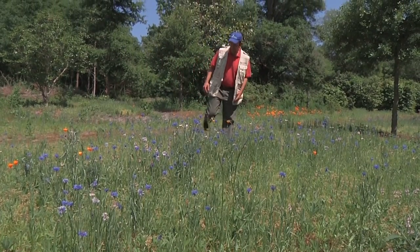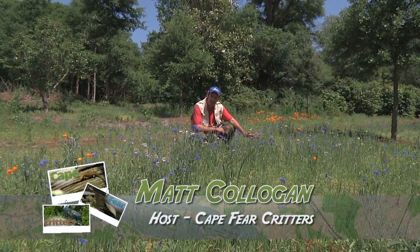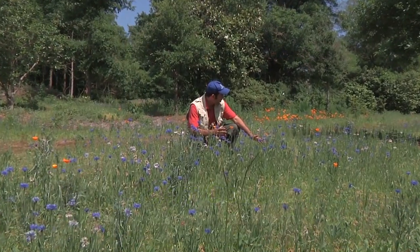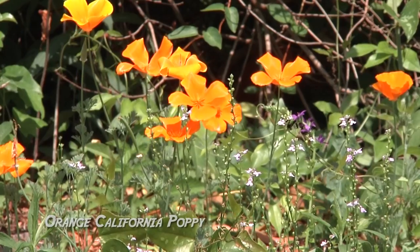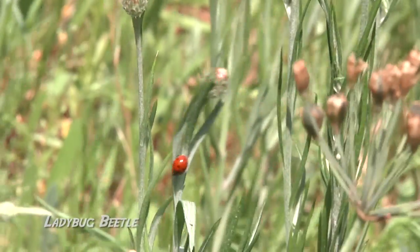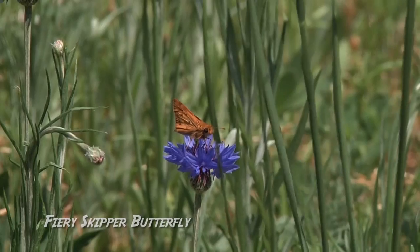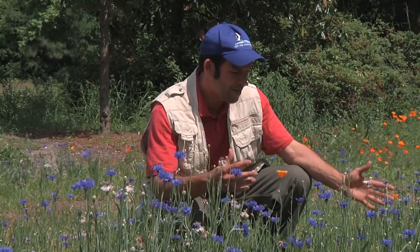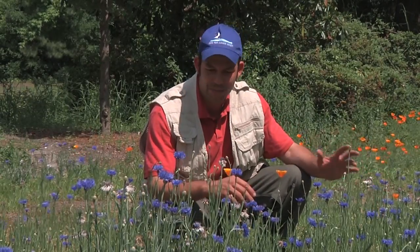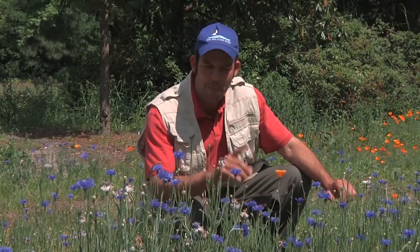Here we are in a very diverse set of blooms — a wildflower patch here at Airlie Gardens. It's just remarkable. We're seeing all kinds of flying insects: beetles like ladybugs, wasps including ichneumon wasps and paper wasps, moths and butterflies — there's a little skipper right there — and also bees, which are a very important pollinator. These pollinators can come in all shapes and sizes: hummingbirds count, bats count, beetles, ants, all kinds of things.